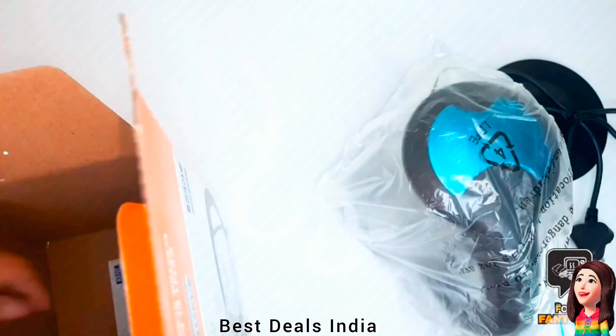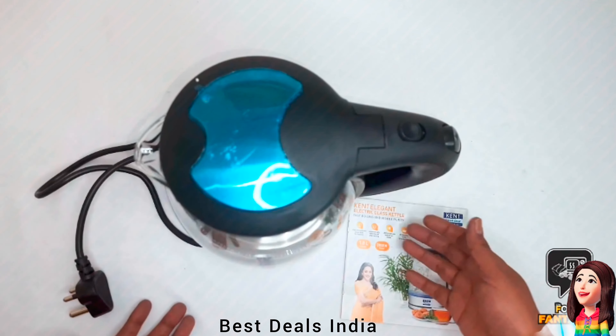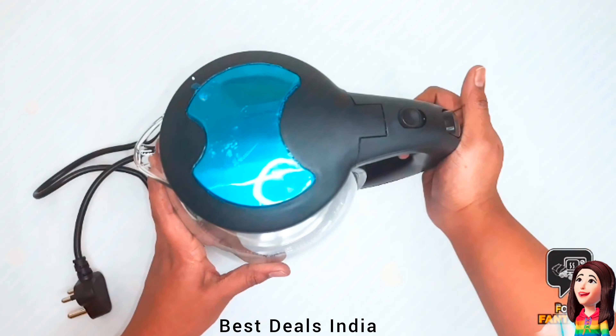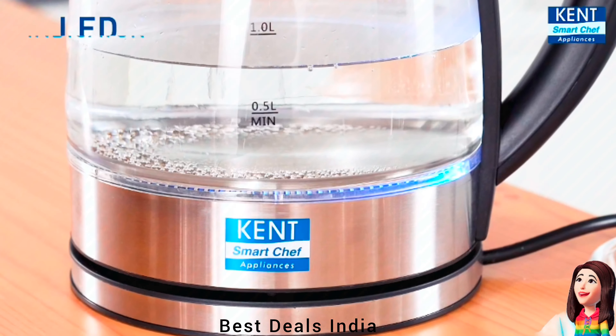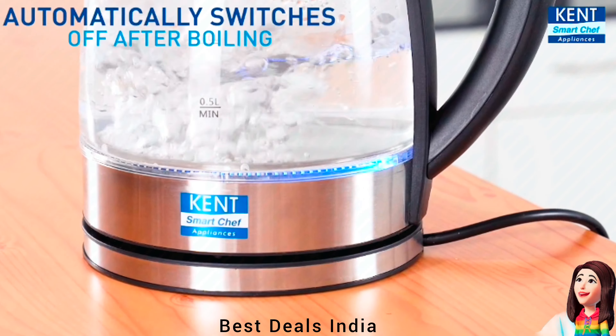5. Glass Kettle. Designed with borosilicate glass body, its 360-degree swivel technology is perfect for easy pouring. Product link is given in the fifth link.